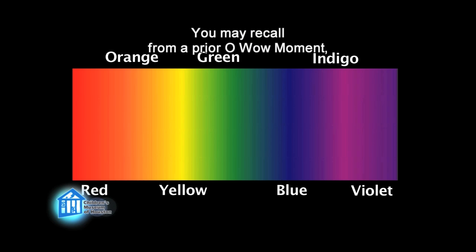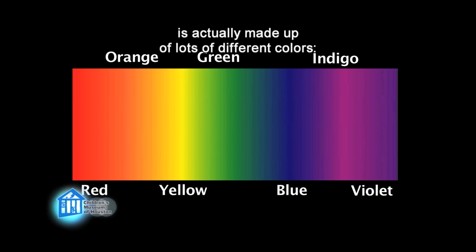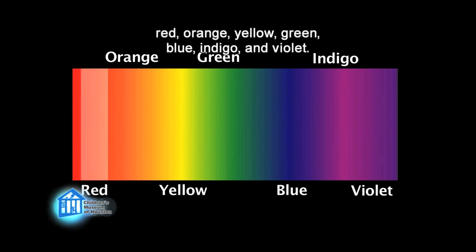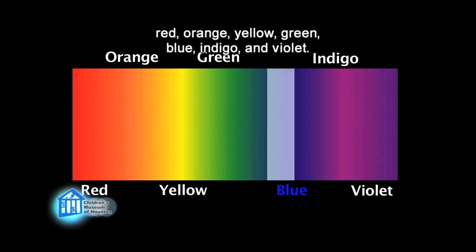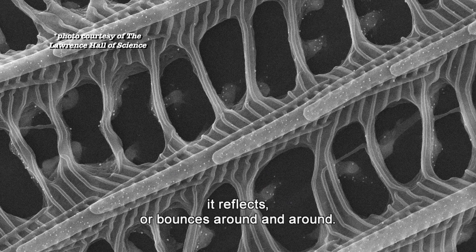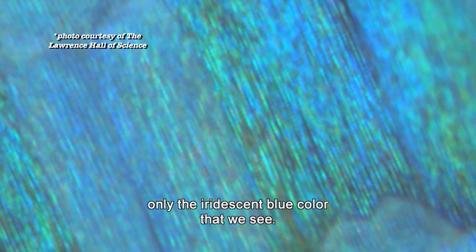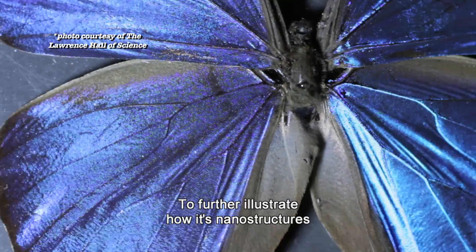You may recall from a prior Oh Wow moment: white light, the light we normally see with, is actually made up of lots of different colors — red, orange, yellow, green, blue, indigo, and violet. When light enters the nanostructures, it reflects and bounces around. All of this bouncing cancels out some of the colors that make up white light, eventually leaving only the iridescent blue color that we see.